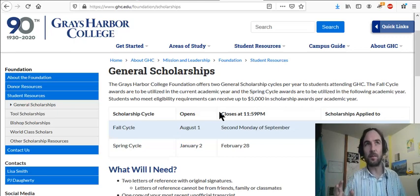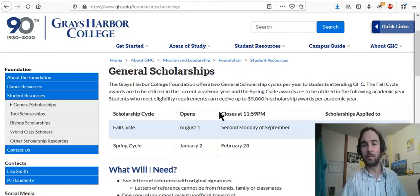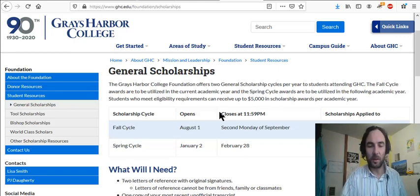Someone went to Grays Harbor College, became successful financially, and their GPA was always below 3.0 in college. So they thought, I'm going to provide an opportunity for somebody like me who has a GPA below 3 but ended up being very successful in life. The point is there are scholarships for each one of you, but you've got to get in there and spend lots of hours researching and applying.